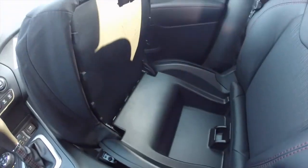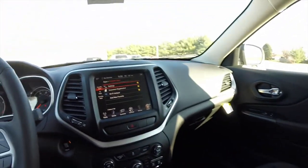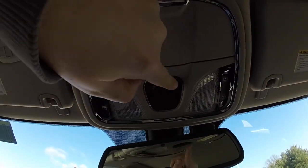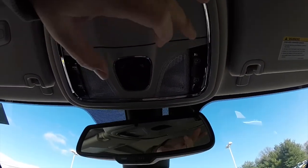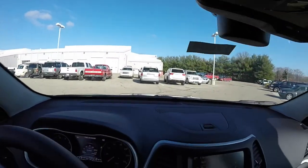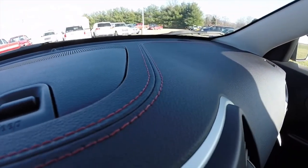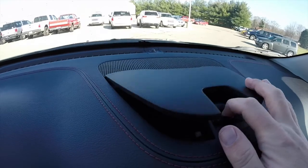Looking overhead, you have controls for your map lights, an integrated sunglasses holder, and your Command View panorama sunroof controllers — on the right-hand side is the shade, on the left-hand side is the glass. Also on the driver's sun visor, you have your HomeLink universal garage door opener. A nice touch on the dash is the ruby red accent stitching that follows the perimeter of the dash. There is also dash-top storage.